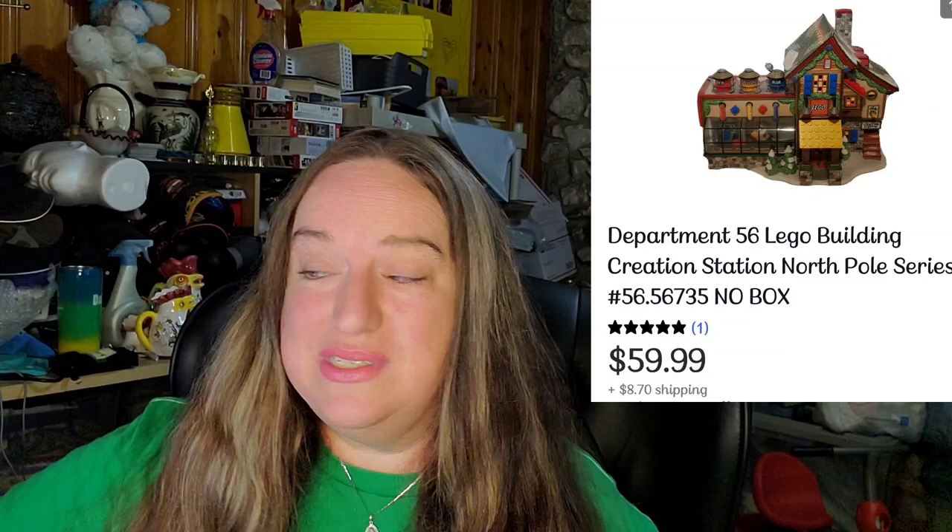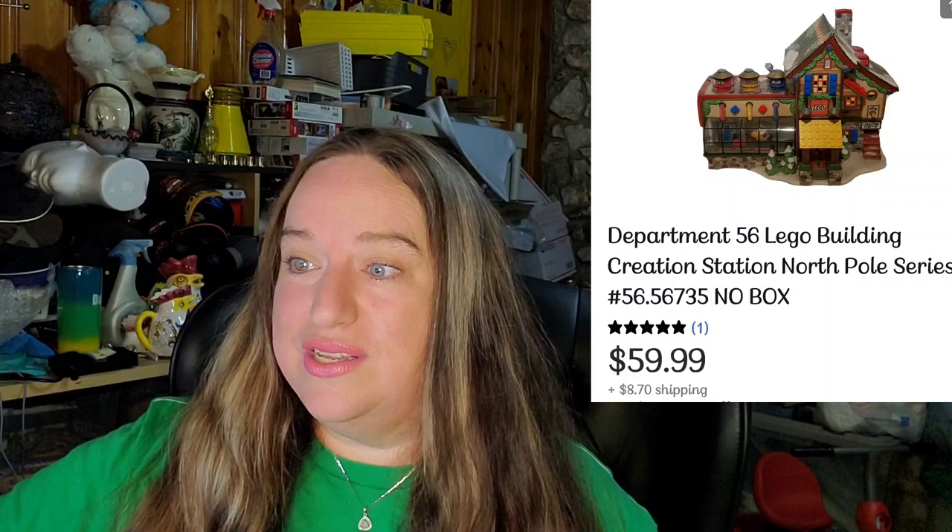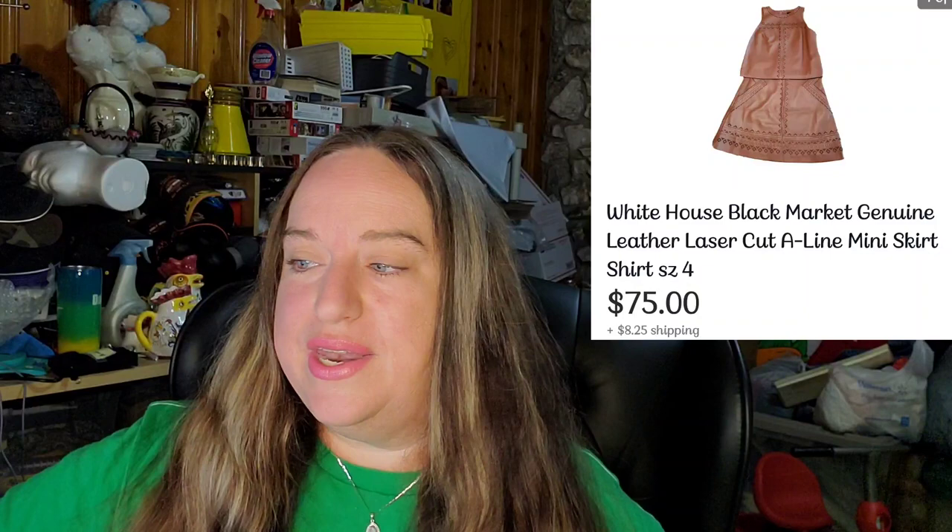Up next, and this one sold really fast: a Department 56 Lego building for a Christmas village. I paid approximately $5 in a lot of Christmas stuff. It sold for $59.99 plus shipping, buyer paid $83.99 all in. Next, some more clothes. This is White House Black Market — a leather skirt and shirt outfit, both leather, new with tags. I paid $6. It sold for $75 plus shipping, buyer paid $83.70 all in — over a $60 profit.